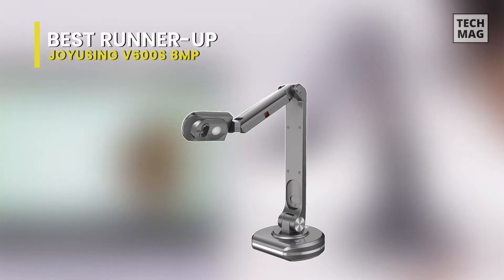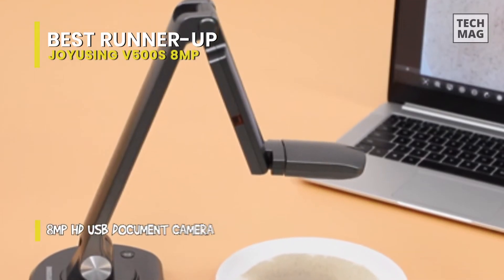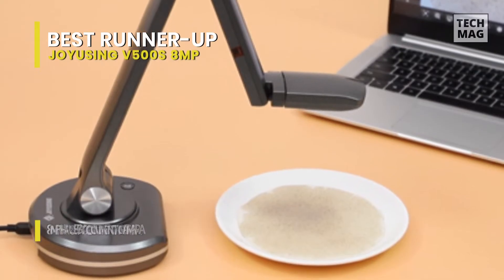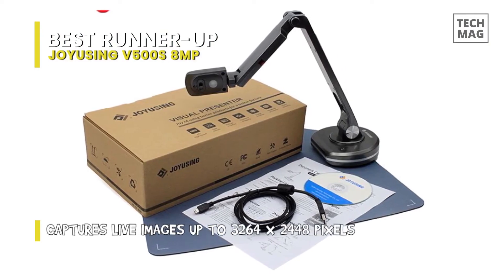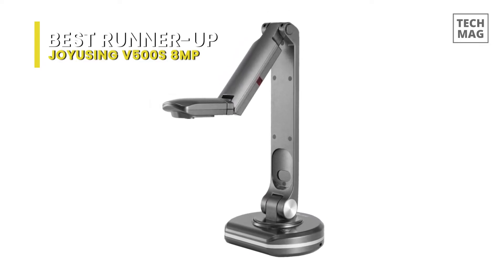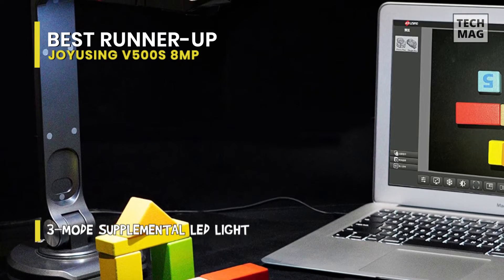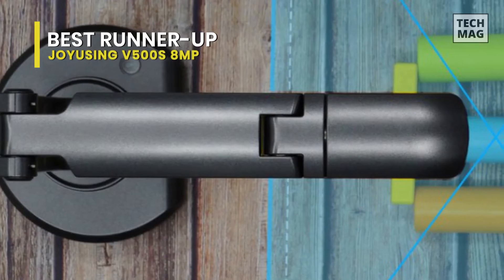Best runner-up: Joy Using V500S 8MP. The V500S is a budget USB document camera with an 8-megapixel autofocus camera. Its 8-megapixel camera is designed to deliver smooth Full HD images at 30 frames per second for real-time video and audio capturing. Featuring fast autofocusing speed, it provides smooth streaming when switching between different materials at high resolutions. Its rotatable camera head makes it easy to adjust and capture content from different heights, angles, and orientations — an added benefit for presentations. You can also flip the camera head to switch between document sharing and face-to-face video conferencing.